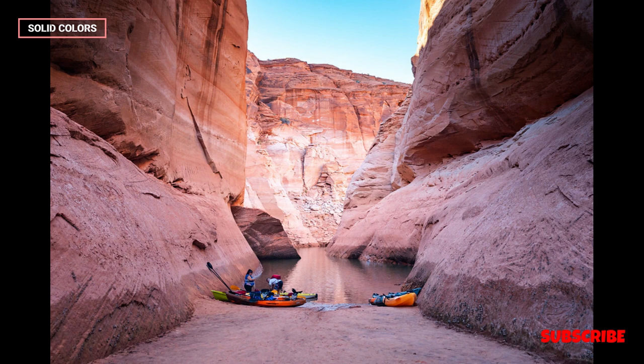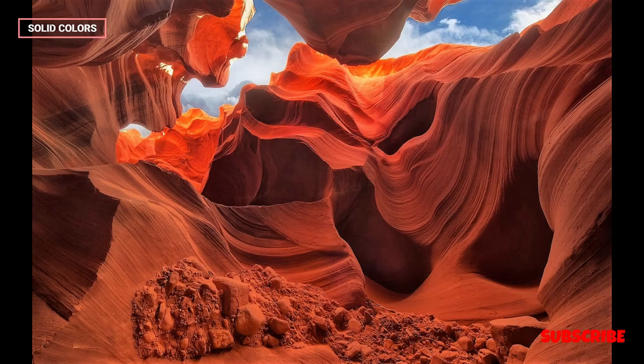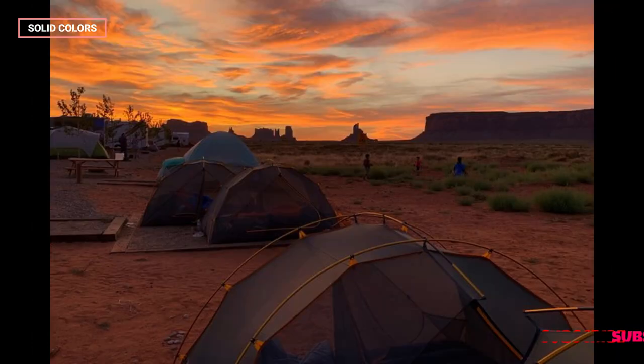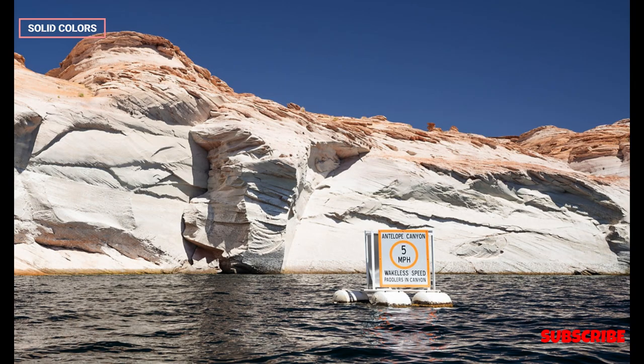In conclusion, Antelope Canyon stands as a testament to the incredible forces of nature and the beauty that can emerge from millions of years of geological processes. Beyond its visual splendor, the canyon offers a connection to the cultural heritage of the Navajo people and provides a unique and unforgettable experience for all who venture into its narrow, sculpted passageways.